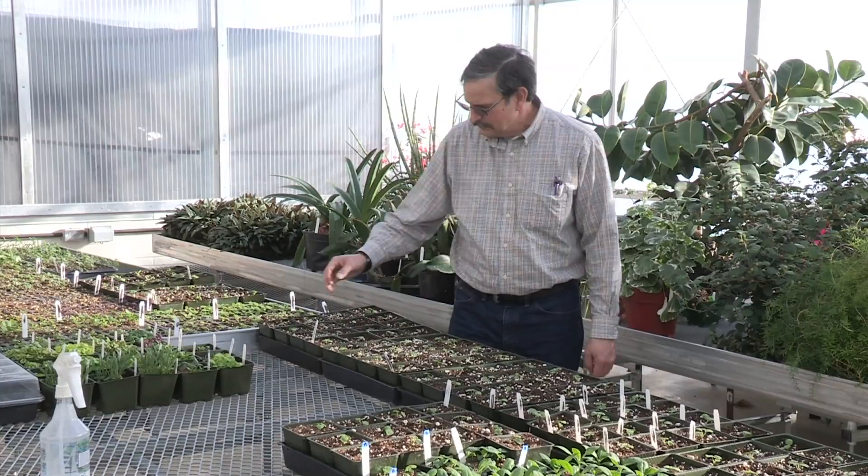My name is Jim Myers. I'm a vegetable breeder. I work at Oregon State University in the Department of Horticulture.